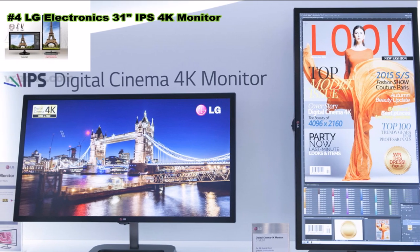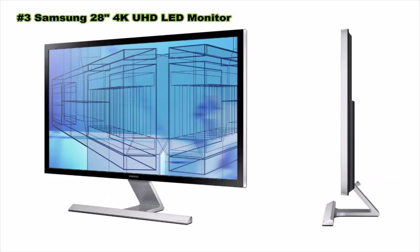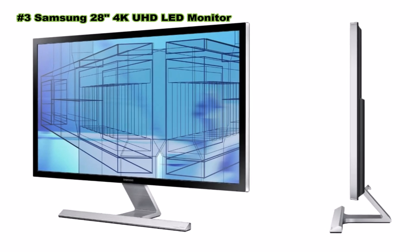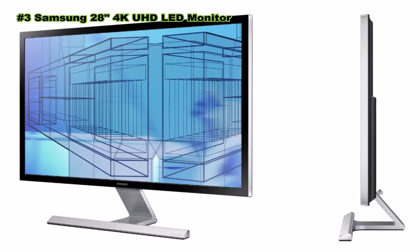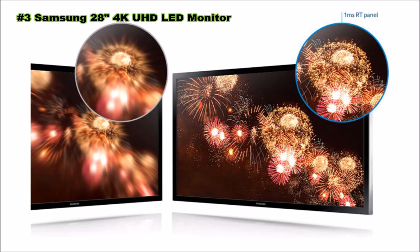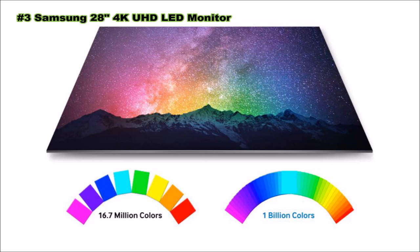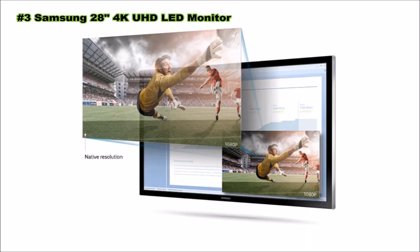Number three: Samsung UD590 Series 28-inch LED 4K ultra high definition monitor. Samsung's UHD monitor delivers a stunningly beautiful 4K ultra high definition view of everything you watch, play, and read, plus the advanced power and performance you need to multitask more efficiently. Enjoy the latest 4K content with incredible lifelike detail. With a response time of one millisecond, this UHD monitor can easily handle the excitement of action movies, games, and sports.